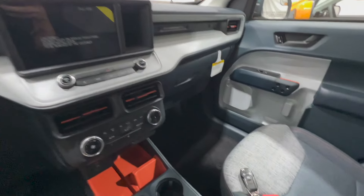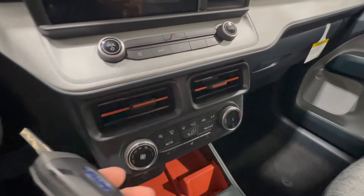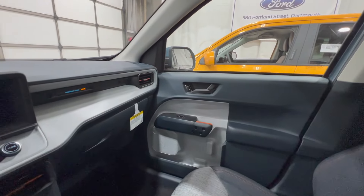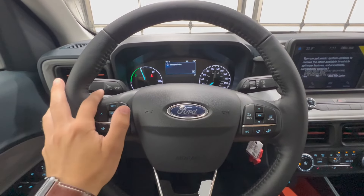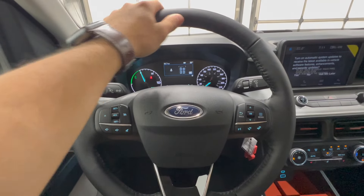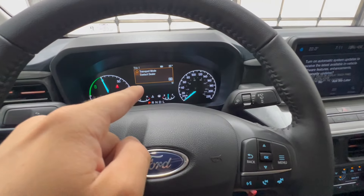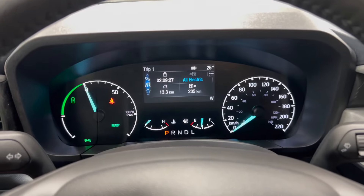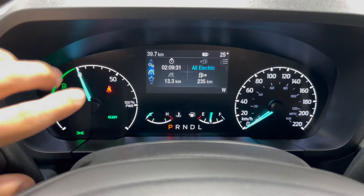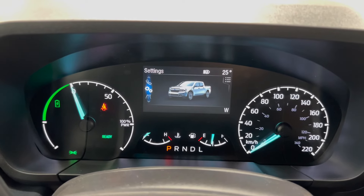Inside the Maverick XLT, the key is your standard Ford switchblade key, though we do have added remote start as part of the XLT luxury package. This particular XLT is a hybrid model — the XL and XLT are offered as hybrid or 2L, whereas the Lariat is only offered with the 2L all-wheel drive. On the leather-wrapped heated steering wheel, we have cruise control, volume buttons, gauge cluster screen controls, and phone and track buttons. The gauge cluster shows the hybrid power meter, and we can scroll through trip information, trips one and two, audio, phone, and other settings.